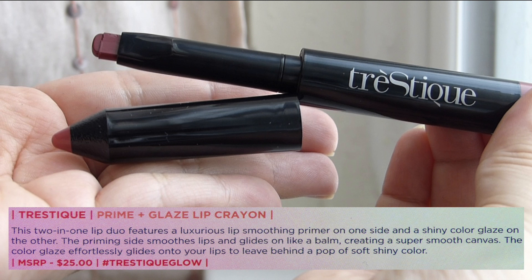Last but not least we have a Tristique Prime and Color Lip Glaze in the shade English Rose. This looks very pretty and it says there is a primer inside. Interesting shape — I don't think it has a scent to it. It looks like a very pretty color and I love that these are magnetic. It feels like maybe a lip balm, and I also don't think it has a scent.